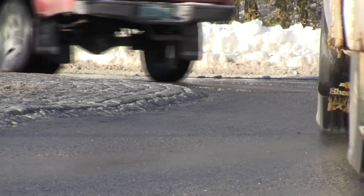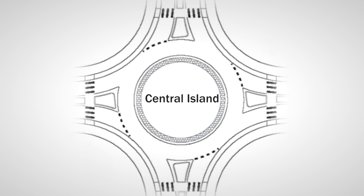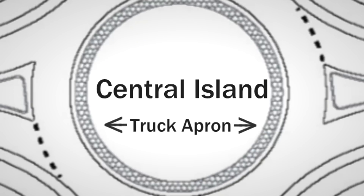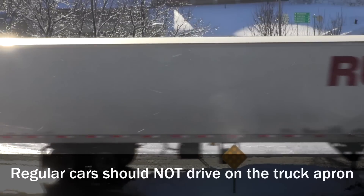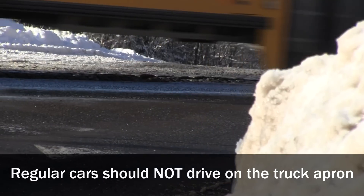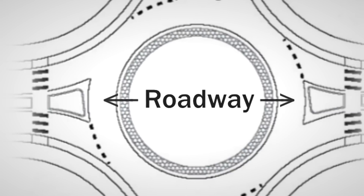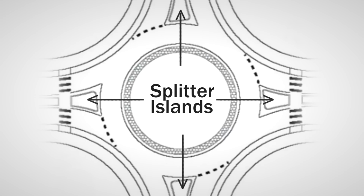A modern roundabout has four basic parts. It has a central island, which is the large landscaped island in the middle. It has a truck apron, which is a raised and textured concrete surface whose main purpose is to allow trucks to track their rear tires over. After that is a circulatory roadway, which is just a typical paved asphalt surface.